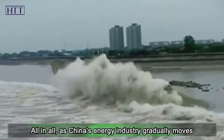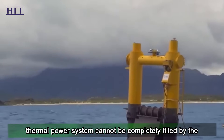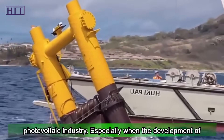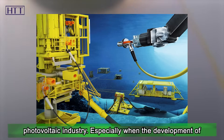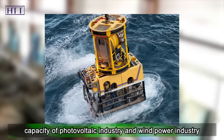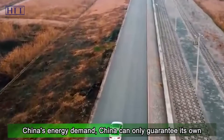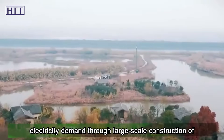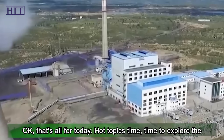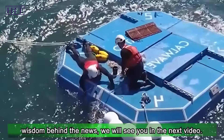As China's energy industry gradually moves towards new energy, the power supply gap left by the thermal power system cannot be completely filled by the existing nuclear power plants, hydropower plants, or photovoltaic industry. Especially when the development of hydropower is on the verge of its limit, and the production capacity of the photovoltaic and wind power industries cannot meet China's current energy demand, China can only guarantee its own electricity demand through large-scale construction of tidal power stations. That's all for today — Hot Topics Time, time to explore the wisdom behind the news. We'll see you in the next video.